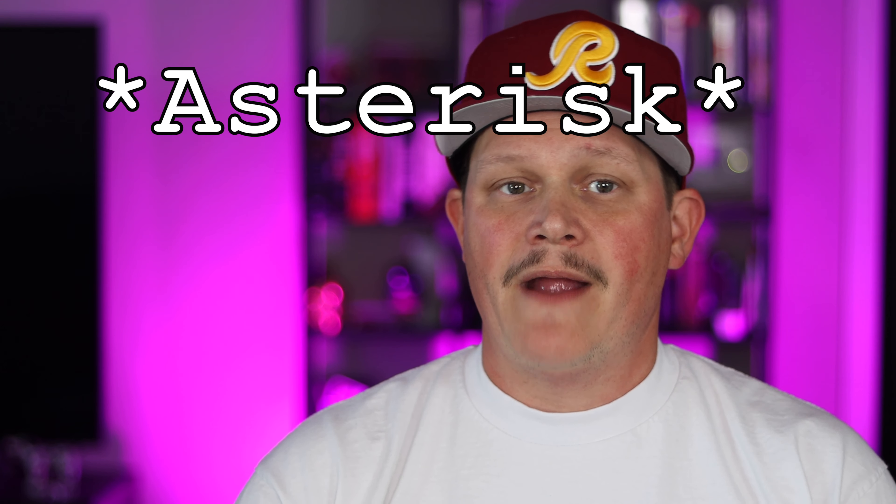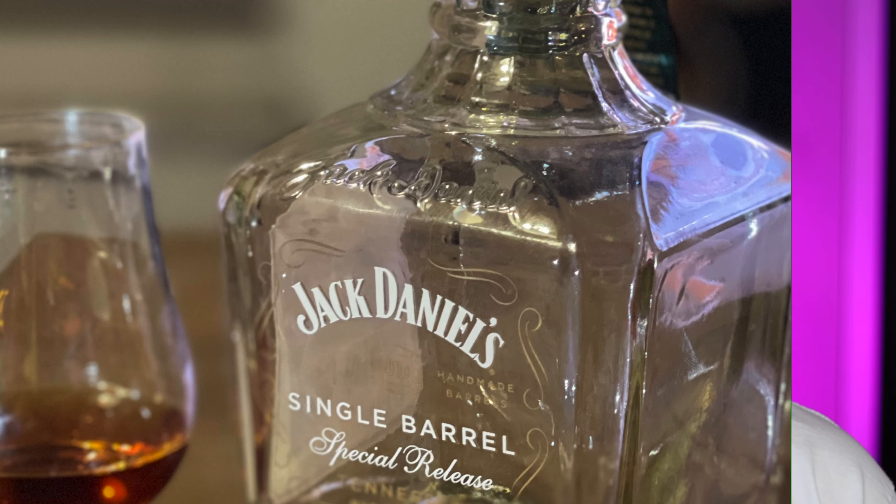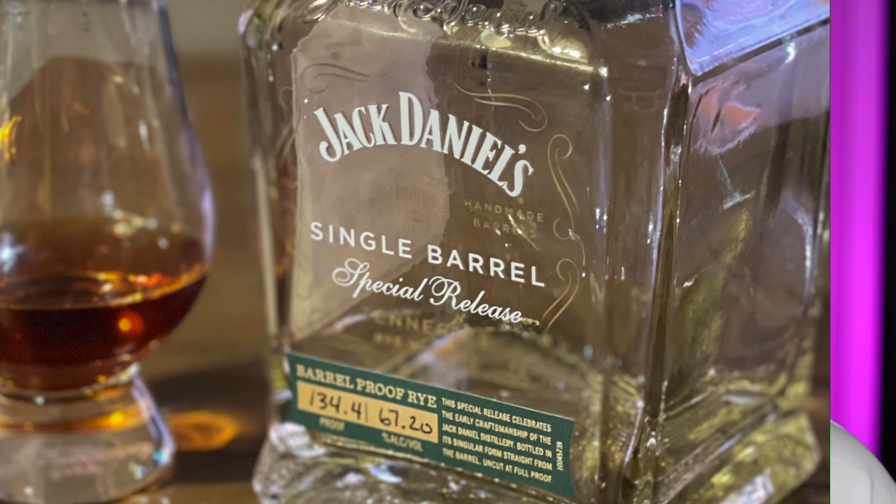The Jack Daniels Single Barrel Barrel Proof Rye Limited Edition — unfortunately, we're going to have to put an asterisk by that one because I have since killed that bottle, so if we ever do any blinds down the road, I will not have that to sample. At the bottom we have the Balvenie 14-year Caribbean Rum Cask Finish Scotch. That one's not bad, but even before this whole thing I've always felt it's overpriced. Because price plays such a huge part, that one's going to probably stay near the bottom.